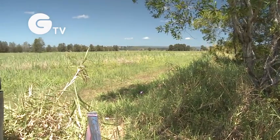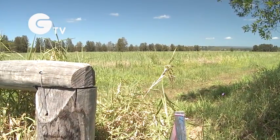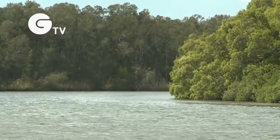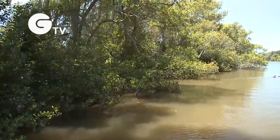The Reserve network provides significant protected habitat for both resident and migratory wildlife, predominantly lost through extensive clearing across the Maroochee floodplain. The Reserve also contains important fish habitat areas, including mangrove and salt marsh communities.